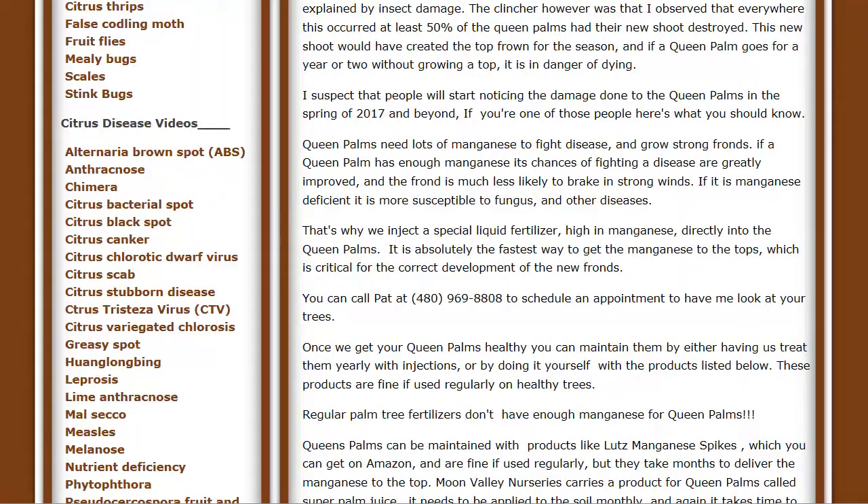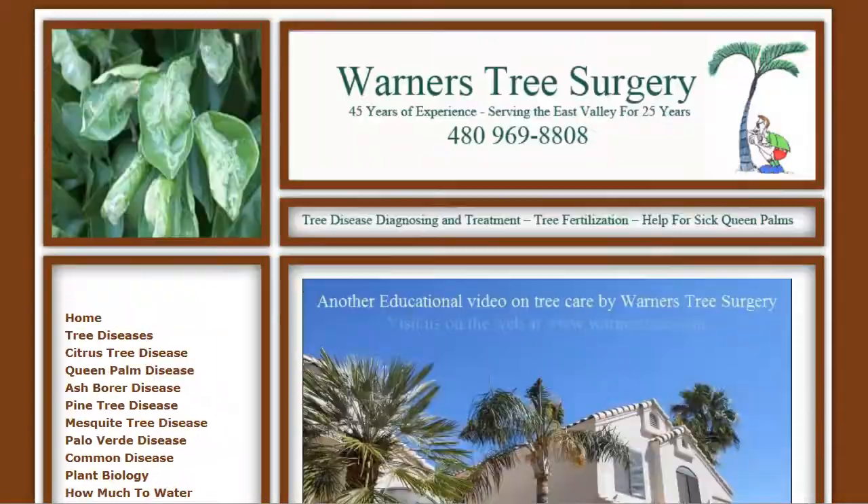That's about it. The website is at www.warnerstreesurgery.com. Thank you very much.